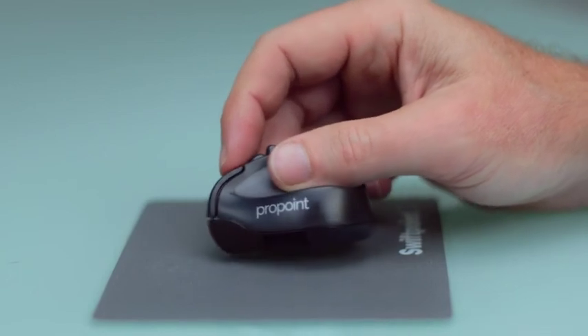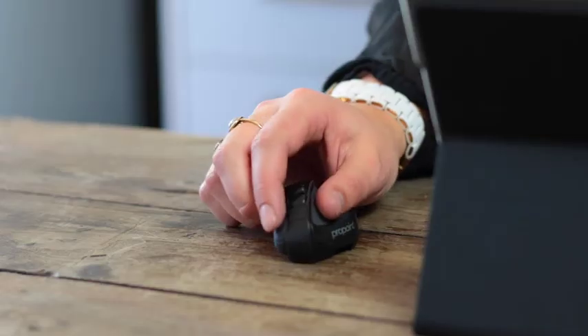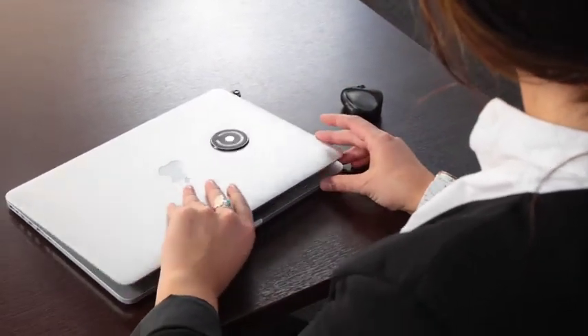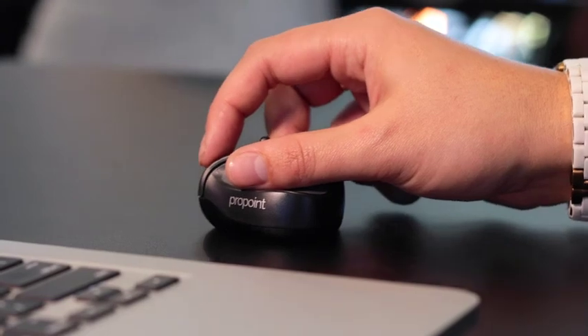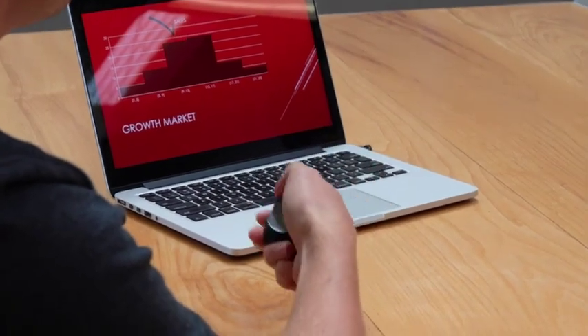ProPoint is the ultimate tool for designers and power users in the office or on the go. Our goal was to develop one tool that does everything you need on any device with no compromises. We just can't wait to get ProPoint into your hands.